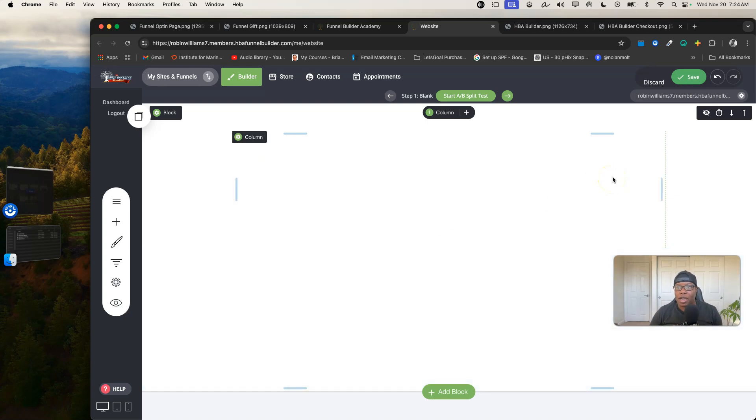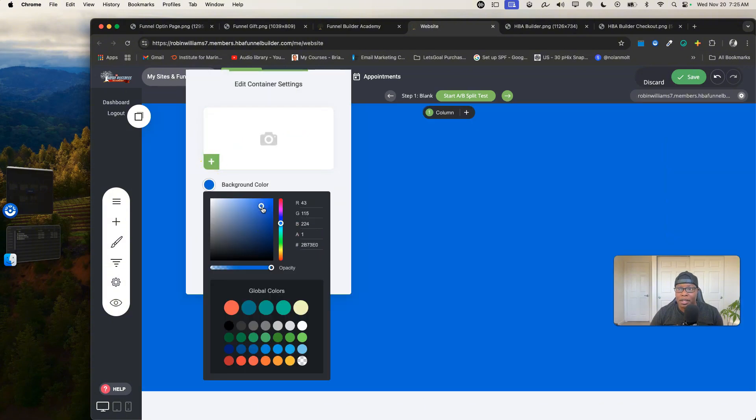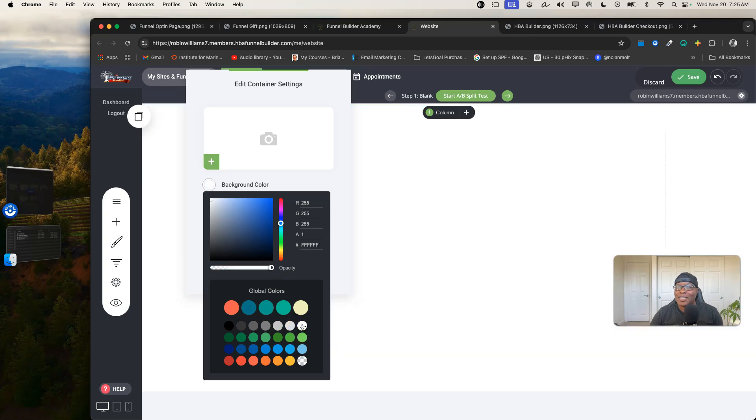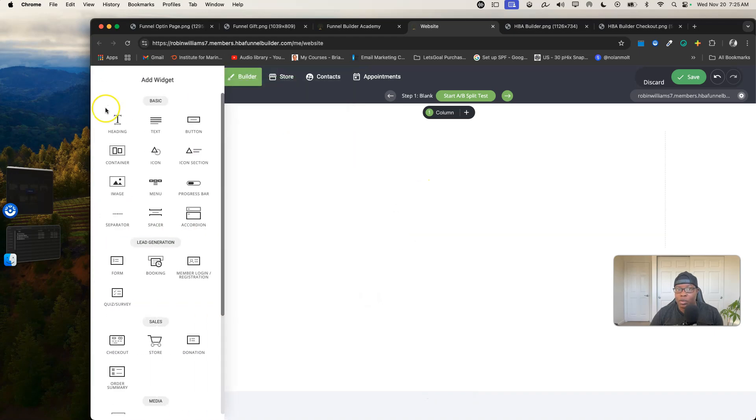I wanted to try to build a little bit from scratch. I'm not going to build anything fully or touch every feature, because there's a lot you can do and the training is all in there for you. I want you to see it's a glitch-free, easy-to-use builder. What I call 'flat' is that most stuff I want to fix on the pages is right here. For example, to change the background color of a block, I just click and pick any color.